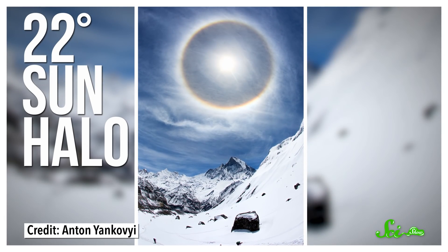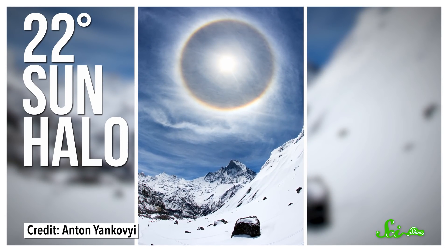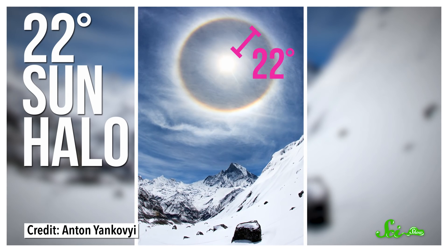The most common illusion is the sun halo — or more specifically, the 22-degree sun halo, which gets its name because the halo is almost always seen 22 degrees offset from the sun. That's a little less than the distance from the tip of your thumb to your pinky, if you stretch your hand out at arm's length with your fingers spread out.